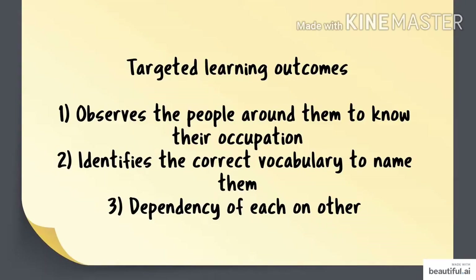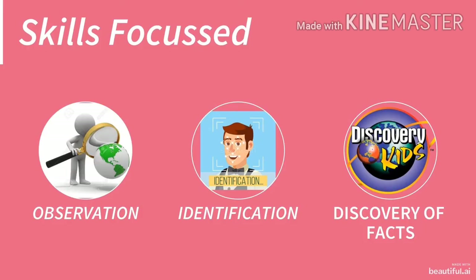So let's begin. Targeted learning outcomes for today's class are: observes the people around them to know their occupation, identifies the correct vocabulary to name them, and dependency of each on other. Skills focused are observation, identification, and discovery of facts.